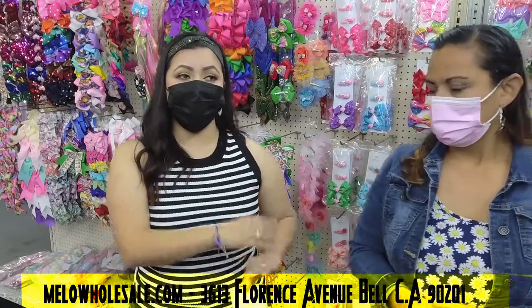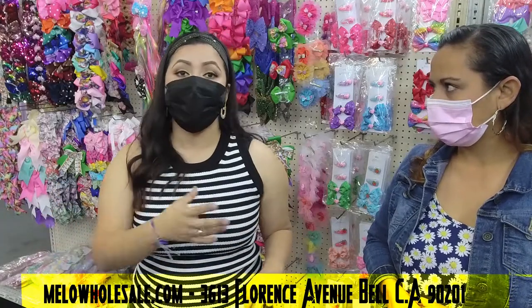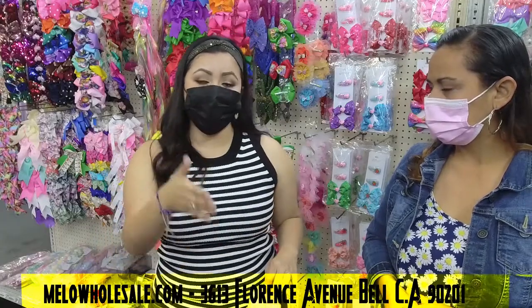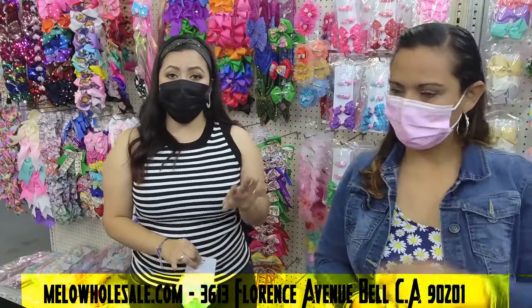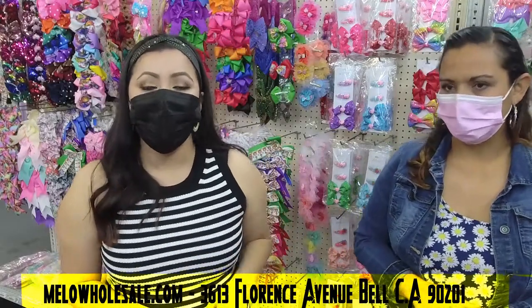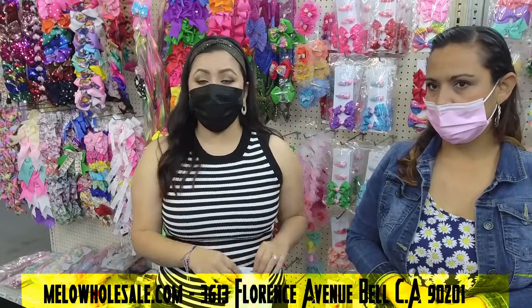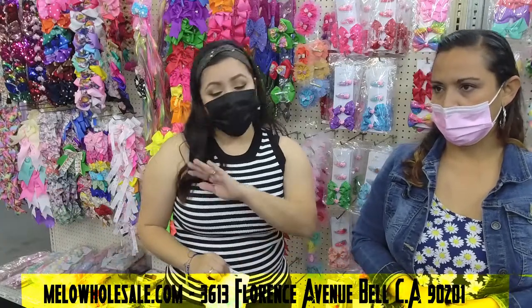If you want to mix it — say half hair accessories and half earrings, or one-third hair accessories, one-third earrings, and one-third bags — we can work with you. Just get in touch with us. You can go to the website at mellowholesale.com. We accept all payment methods — just put it on your card, follow the instructions, and that's it.